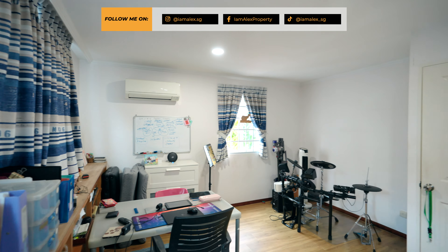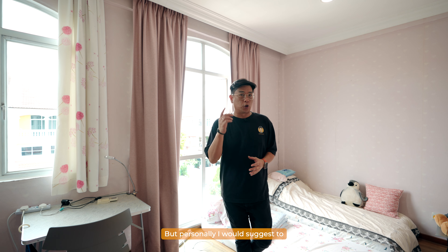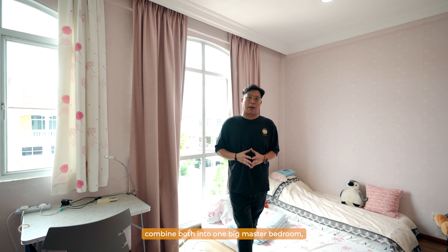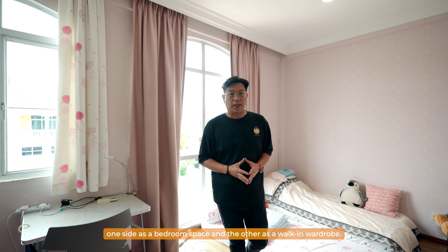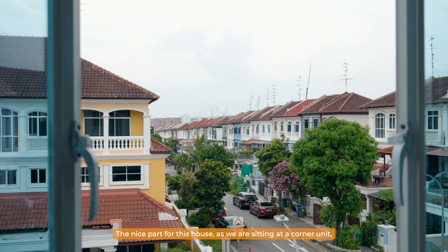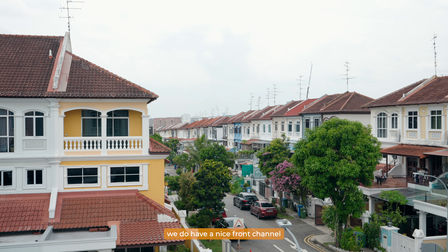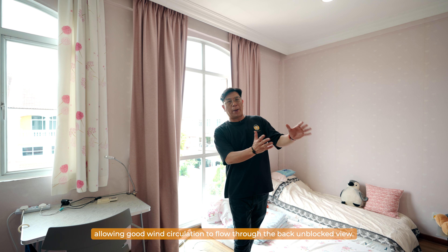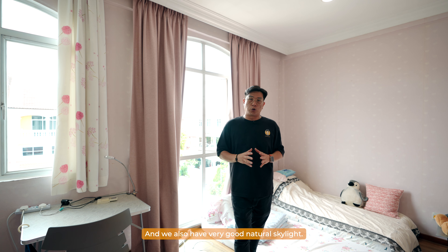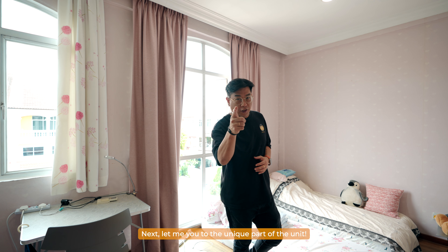There are two bedrooms on the third level. Both can easily fit a queen-size bed and share a central bathroom. Personally, I would suggest combining both into one big master bedroom — one side as bedroom space and the other as a walk-in wardrobe. As a corner unit, we have a nice front channel allowing good wind circulation, an unblocked back view, and very good natural skylight. Next, let me bring you to the unique part of this unit.